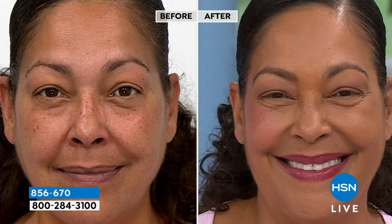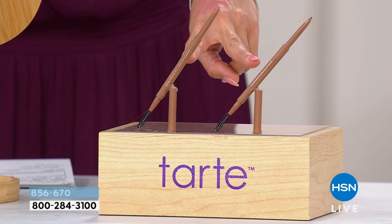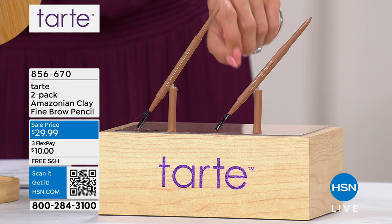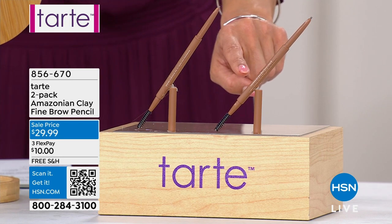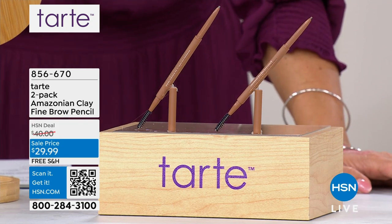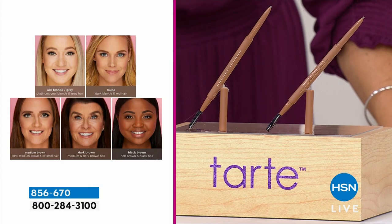You are getting two of these — they're $22 each everywhere you go, so that's a $44 value you're picking up for $29.99. We do have the dark brown, which is very close in shade to the black brown. Only 150 left if you want the dark brown.